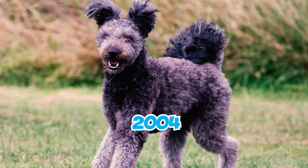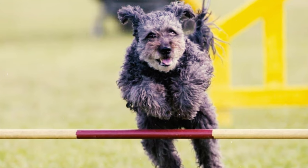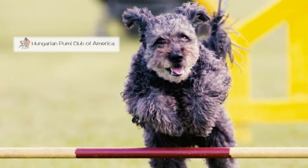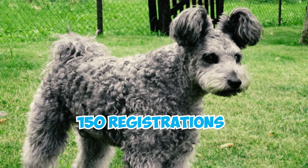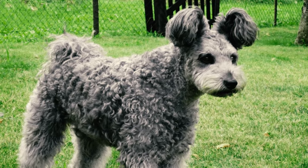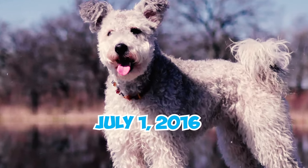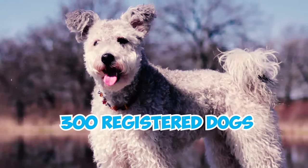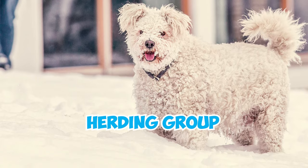Number 27: In 2004, the Pumi entered the American Kennel Club's Foundation Stock Service alongside the establishment of the Hungarian Pumi Club of America. By January 1, 2011, securing 150 registrations in the U.S., the Pumi advanced to the AKC Miscellaneous Class. Then on July 1, 2016, surpassing 300 registered dogs, they gained recognition as the 190th breed within the herding group.